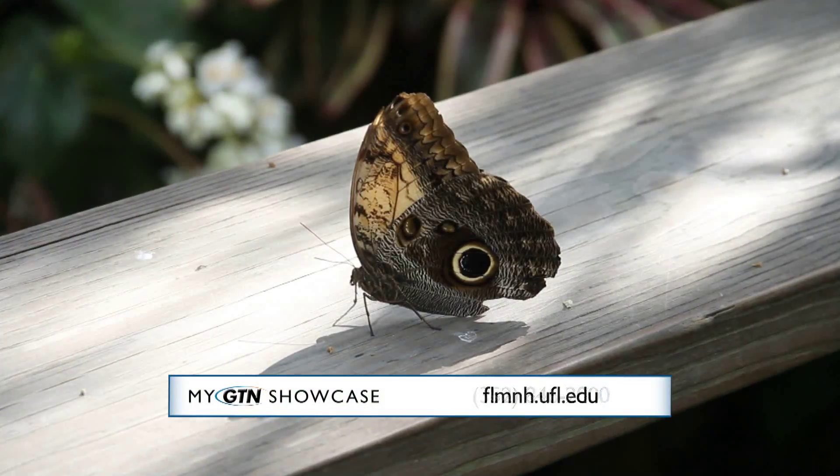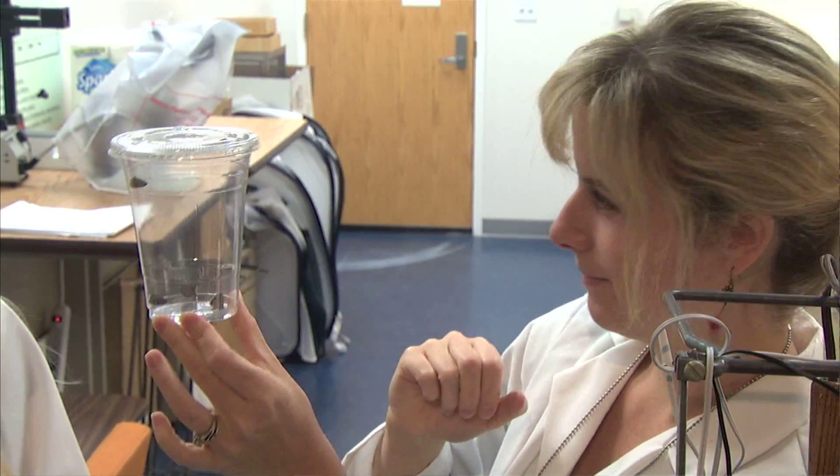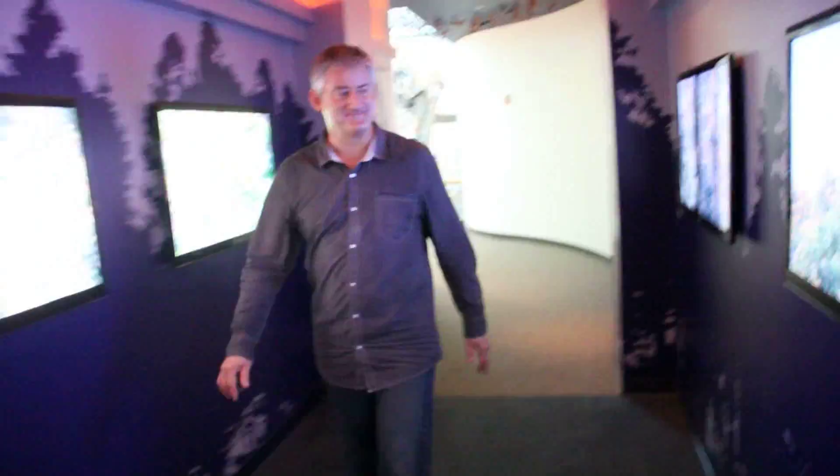That's why you want to come often. You have a special program where if you become a member, you get in free of charge. You can buy an annual membership — it'll get you in free of charge to the butterfly rainforest and any of our fee-based exhibits. So it's a great value.